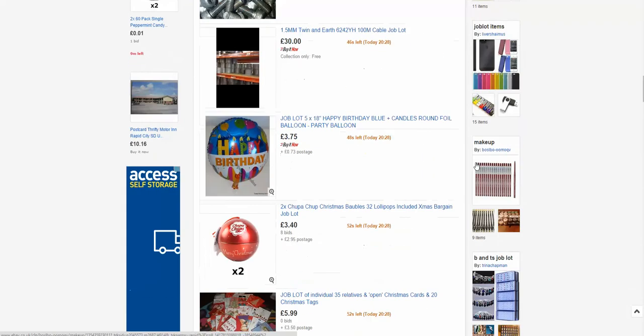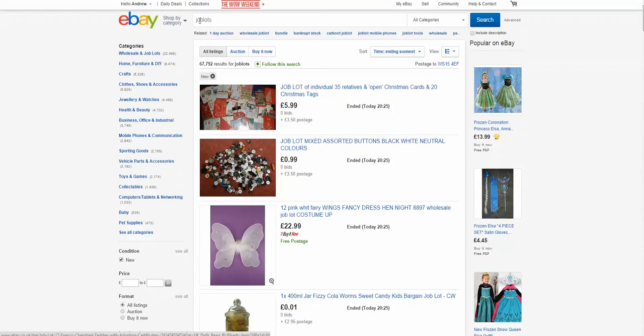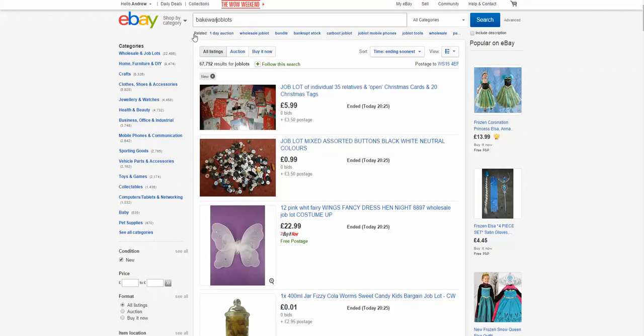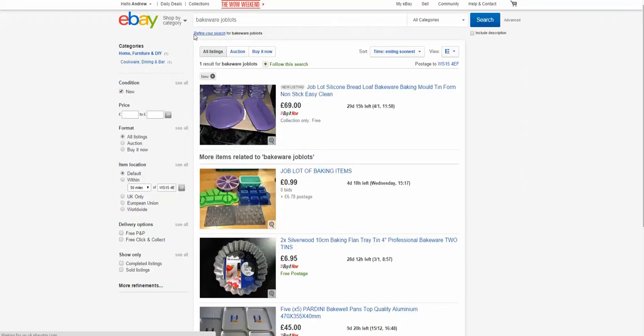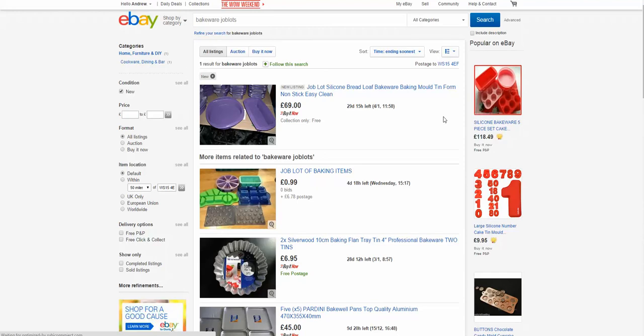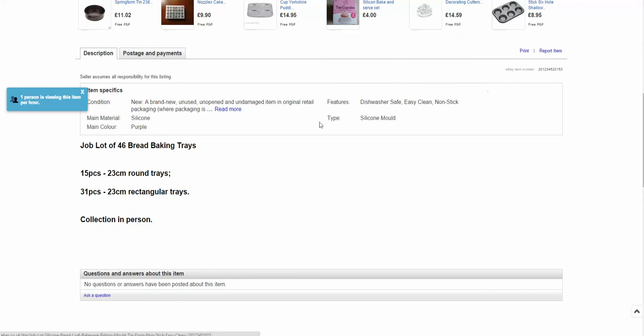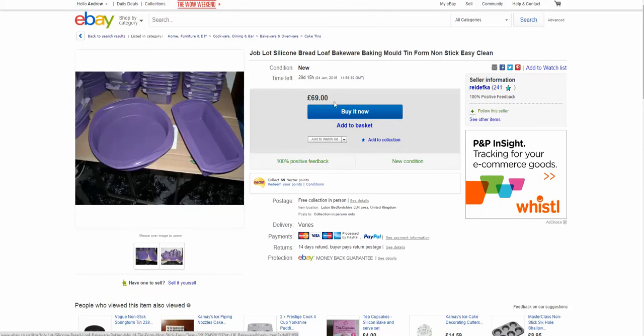You might be thinking this is all muddled up and I don't really want to sell different items. What you can do is go back to the top and type in, let's say, 'bakeware job lots'. Now we can see a whole load of bakeware. This silicone bakeware stuff is highly sought after at the moment, but again, how many items? We can see there are 46 bread tins for £69. It's a collection in person but often if you speak to them they will send it out via a carrier, especially if you arrange for the carrier to pick up from them.